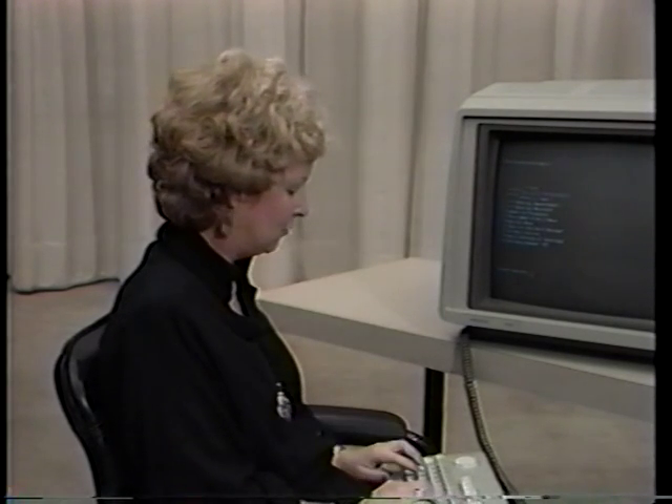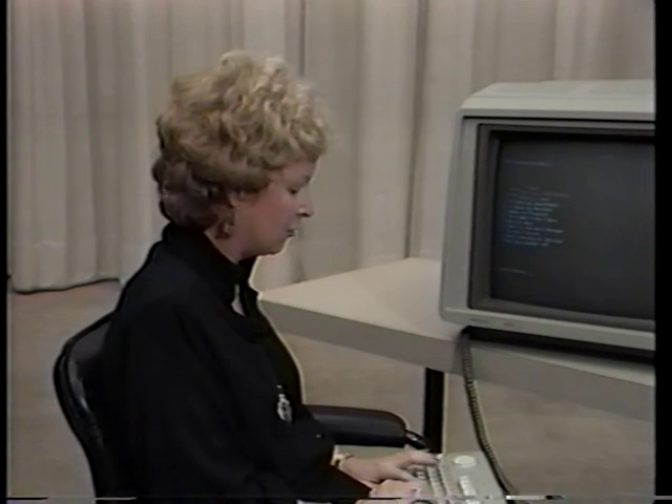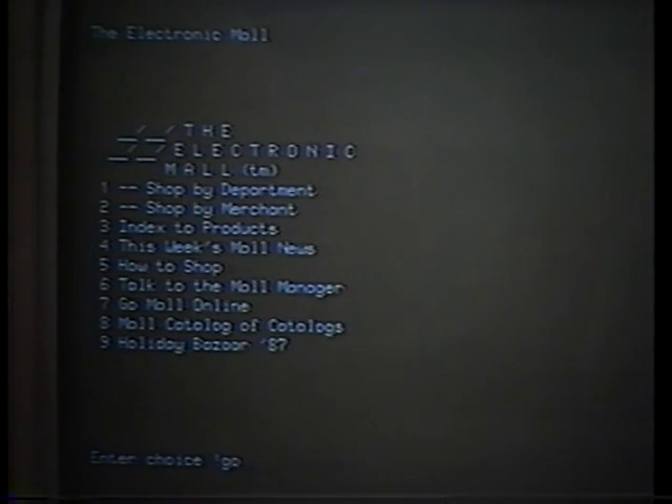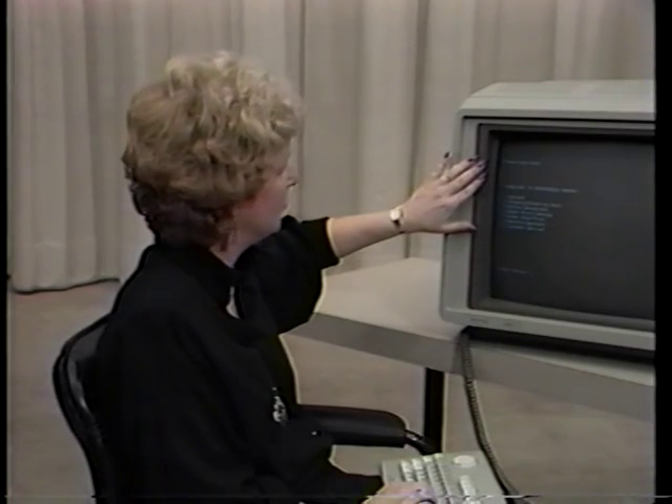What I thought we'd do today is go into one typical store, and we're going to go to Pepperidge Farms. To enter that, they have a command — Enter GO PF for GO Pepperidge Farms — and we're immediately transported to the doorway of the Pepperidge Farm store.